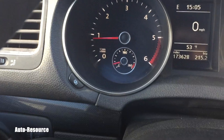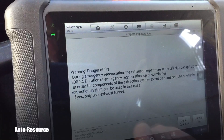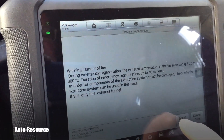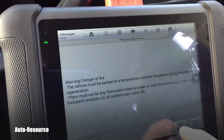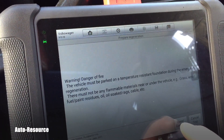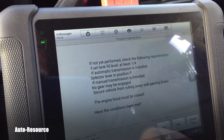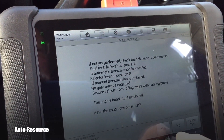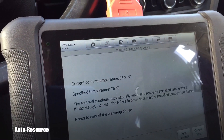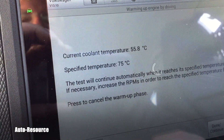Let me show you the stationary option. There are warnings — danger of fire from the exhaust — you cannot be somewhere dry like a barn full of hay because the exhaust gets so hot. It also checks the fuel tank level and other conditions. Currently the coolant temperature is 55.8°C and it will wait until 75°C.